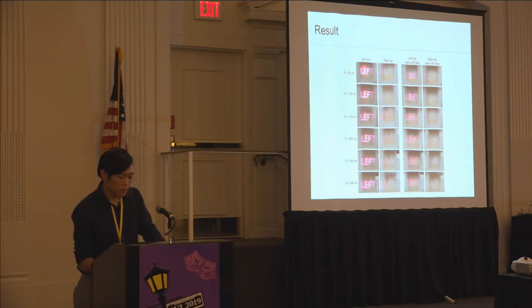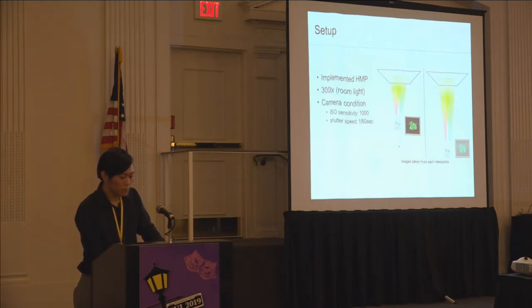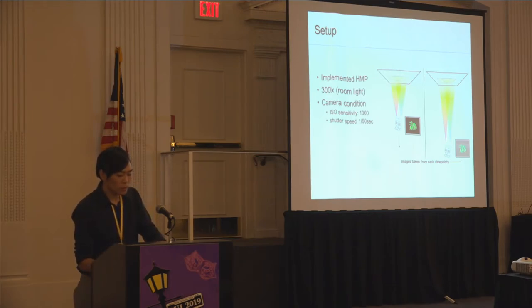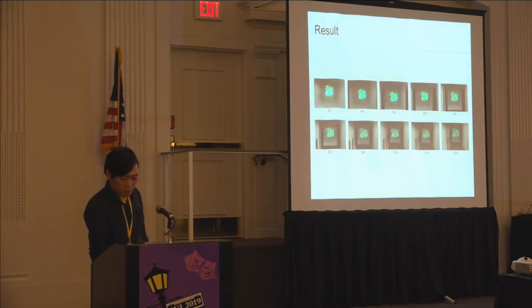We listed brightness adjustment as a future work item. Lastly, we tried to see how the projected image looks from different distances. We set the room illuminance to 300 lux and, starting from three meters away from the projection plane, gradually moved further away, taking pictures at each distance. As the distance gets longer, images get darker, but images were visible more than 10 meters away from the plane under 300-lux environment light.